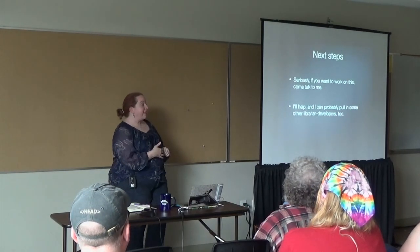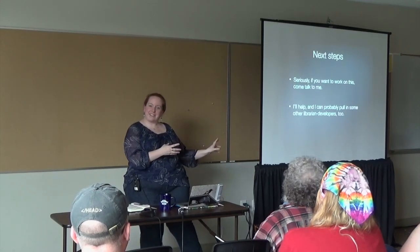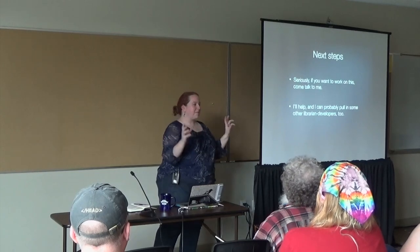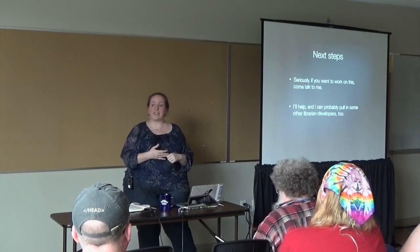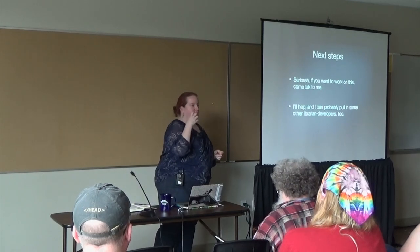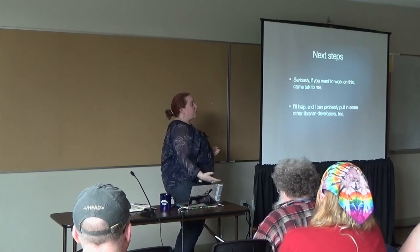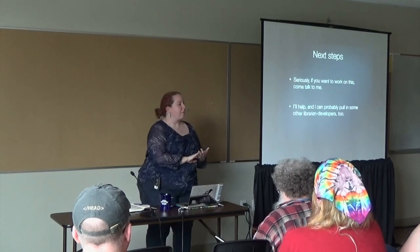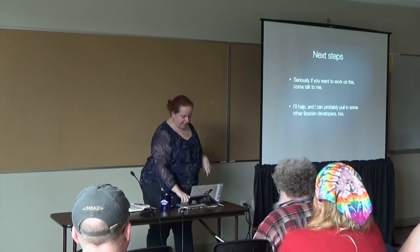Seriously, if you want to work on this, come talk to me. I'm really interested in working on this, but as you may have guessed from some of the things I left open while talking, I do not myself have all the expertise that needs to go into building it. I also know a number of very smart library developers I could pull in to help if this becomes an actual project.